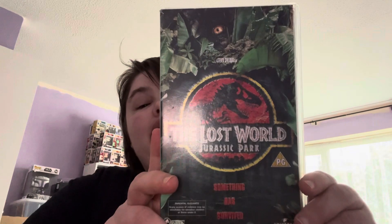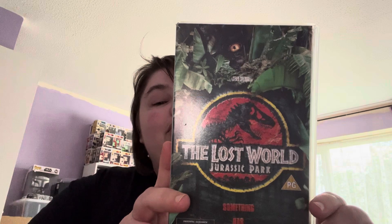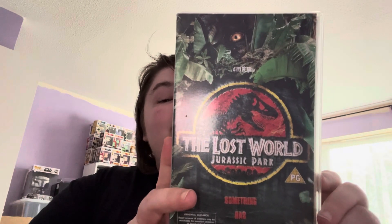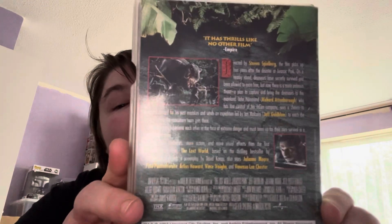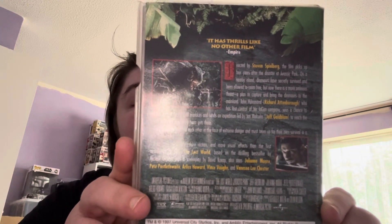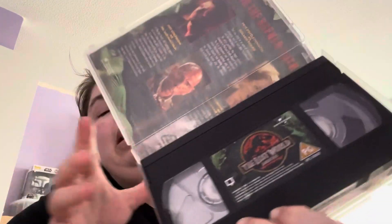The second thing I've picked up is my favorite Jurassic Park film on VHS — it's The Lost World. I know that might be some sort of controversy to say the second one is my favorite, but this is the one I grew up with. There's the back — hopefully you can see this alright. I've just got natural lighting, and of course we open it up.